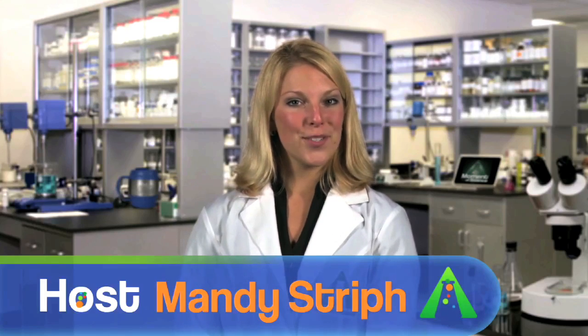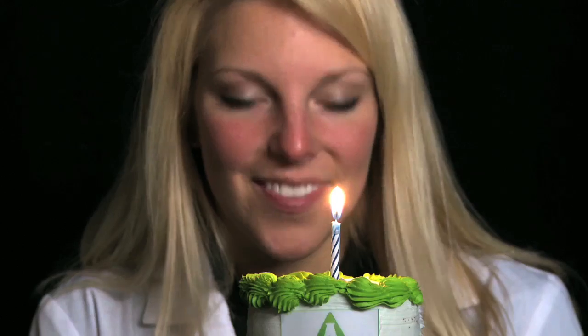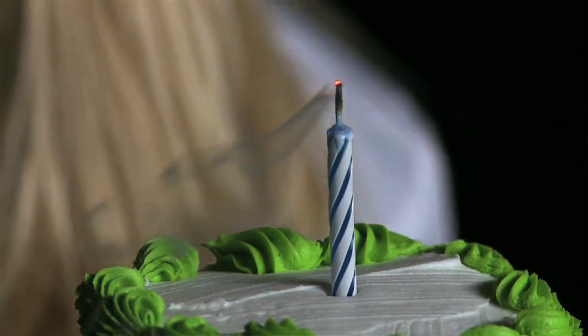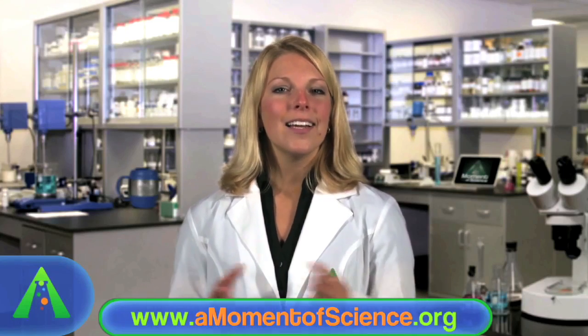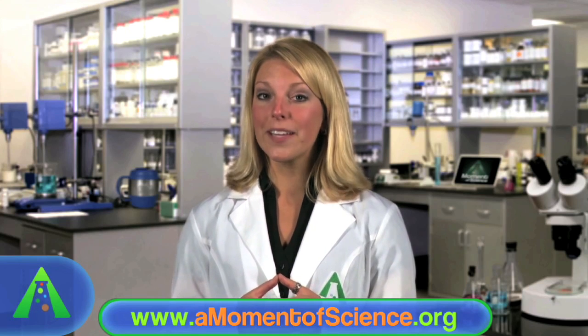Do you know how trick candles work? When an ordinary candle is blown out, there is always a burning ember left in the wick that causes the tell-tale smoke to rise from it. When the ember goes out, the smoke stops. However, a trick candle is able to use that hot ember to relight itself.